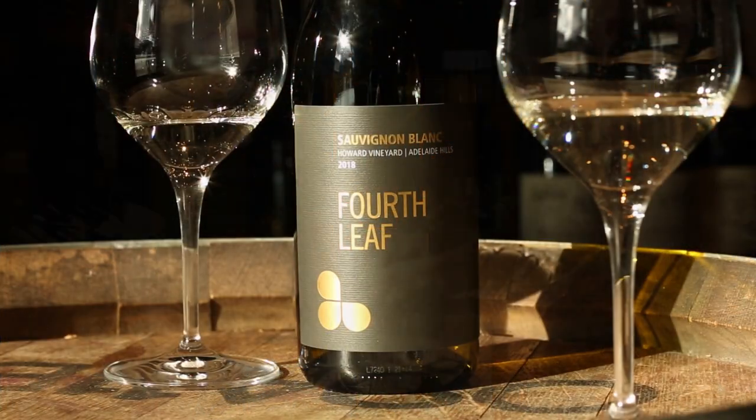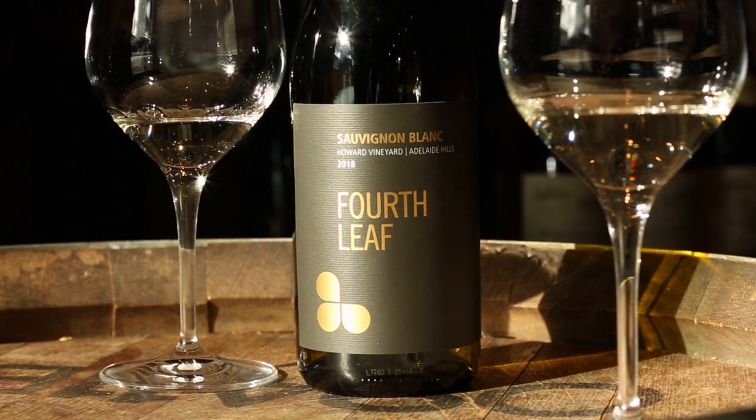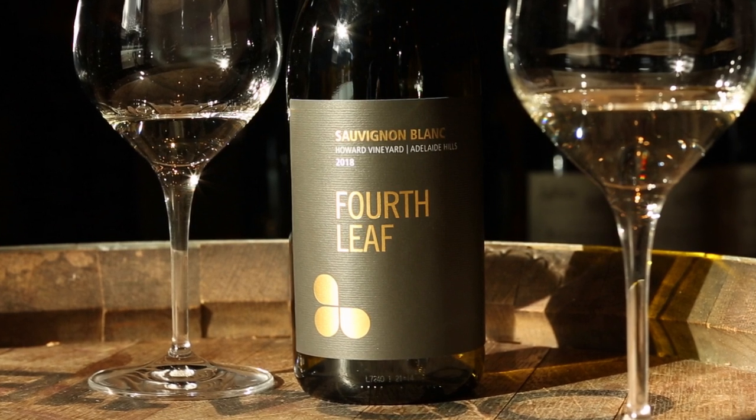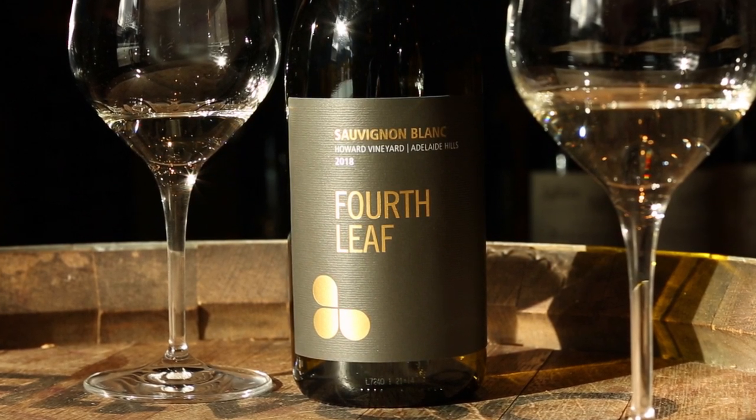Hi everyone and welcome to the Wine Society. I'm here with Tom Northgate from Howard Vineyards in the Adelaide Hills. How are you going, Tom? We're here today to talk about the Spring Best in Society, our Sauvignon Blanc. Tell us a little bit about our relationship and how this wine got started.